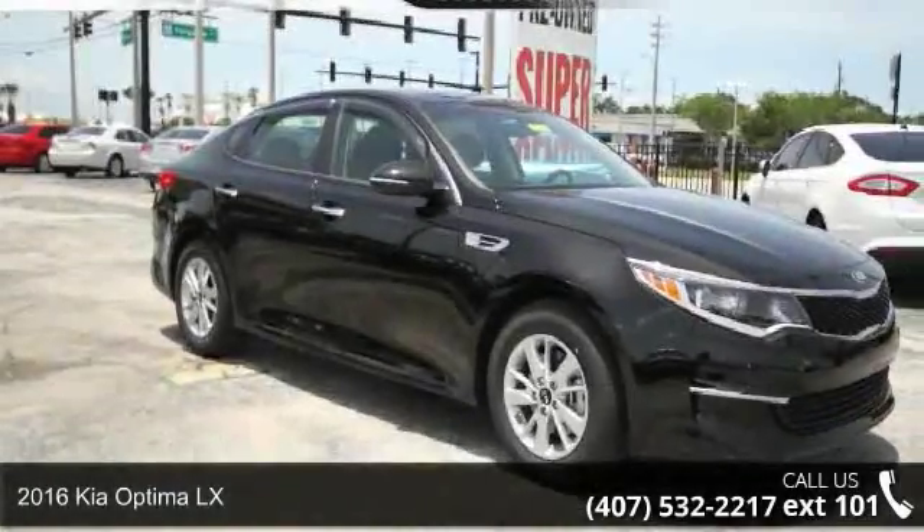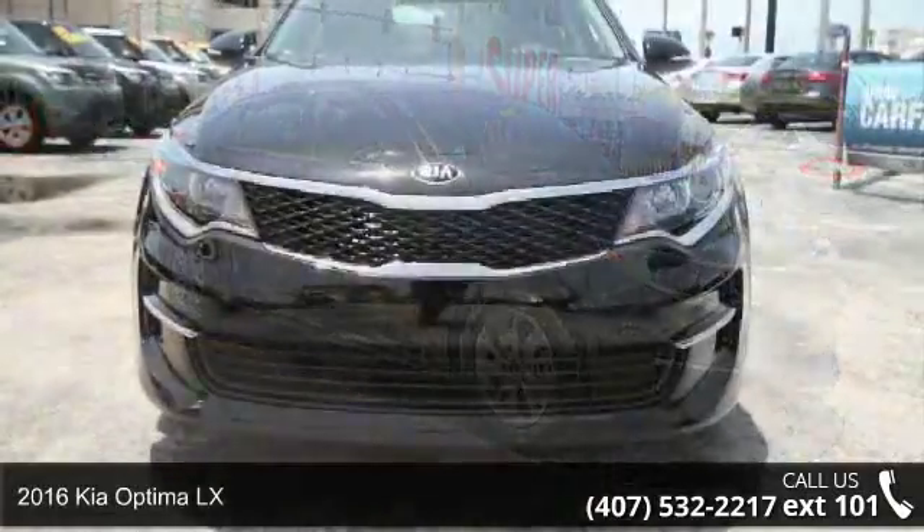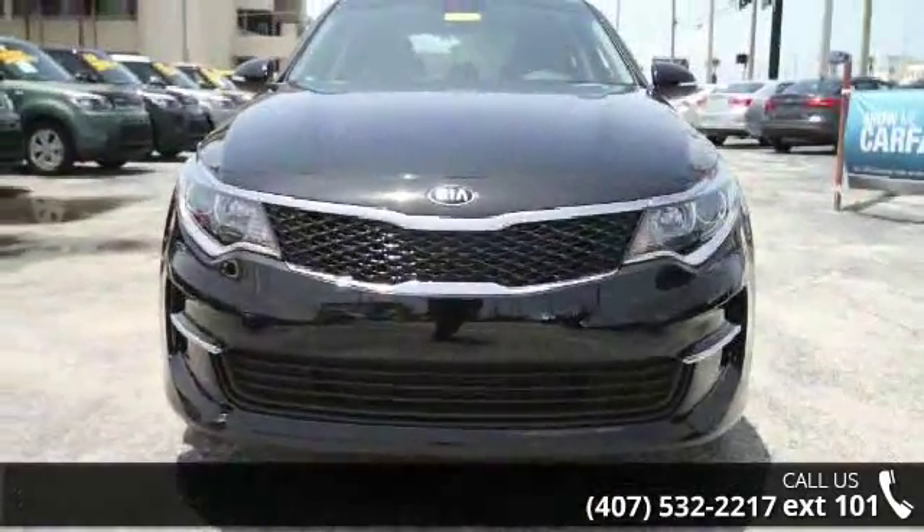Step into the 2016 Kia Optima LX. This may be the set of wheels you've been looking for. Enjoy these notable features: